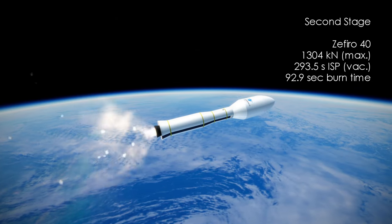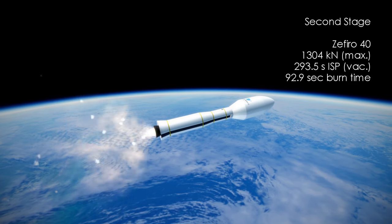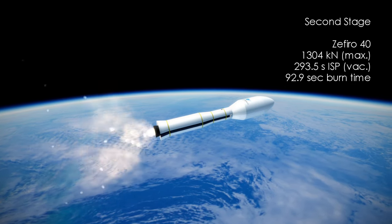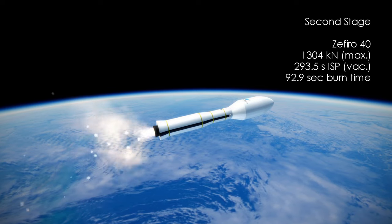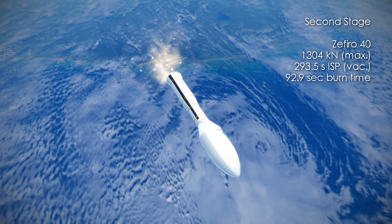The second stage is the Zephyro 40 solid motor, weighing in at 40.5 tons. It provides a peak of 1,304 kN for a duration of 1 minute and 33 seconds, with an ISP of 293.5 seconds.